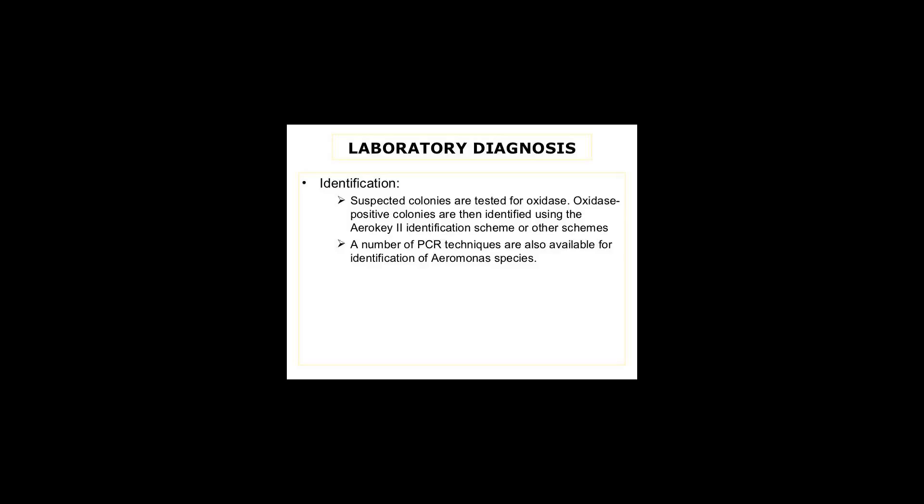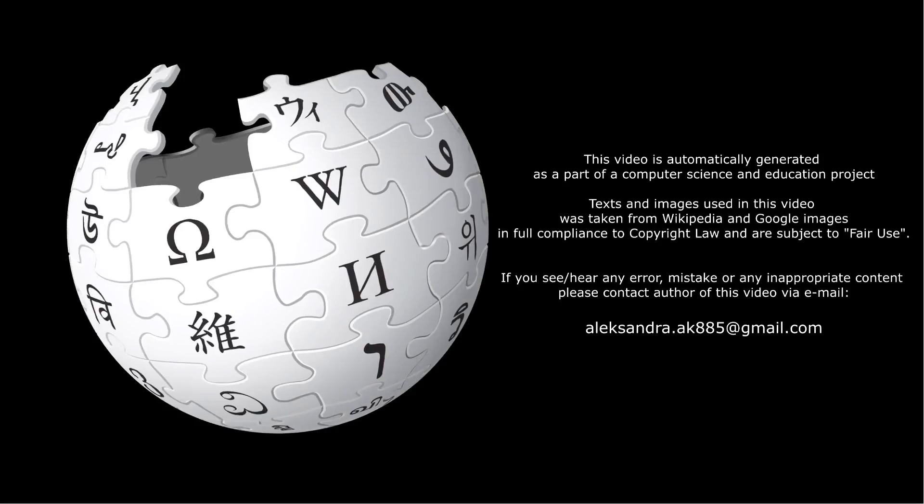Dysenteric gastroenteritis is the most severe of the two types and can last for several weeks. A. hydrophila is also associated with cellulitis. It also causes diseases such as myonecrosis and eczema in people with compromised or suppressed immune systems. In very rare cases, A. hydrophila can cause necrotizing fasciitis outbreaks, though large-scale outbreaks have not been reported.